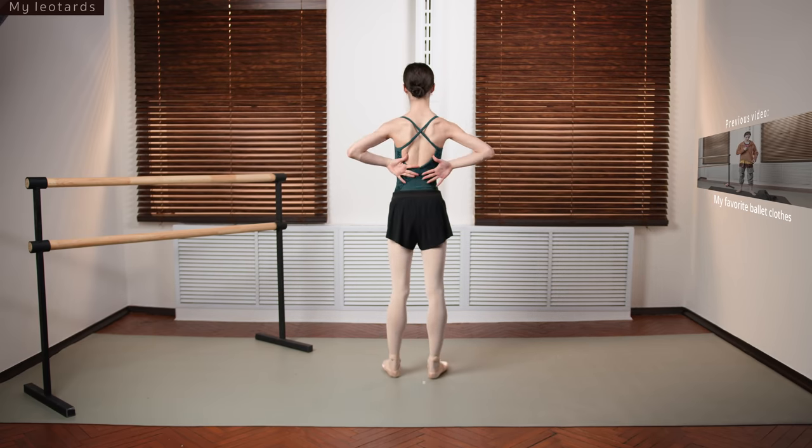This one is by Bloch. It's pink, has beautiful mesh, and a beautiful flattering design. I really have nothing to add — this is one of my favorites.